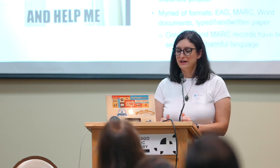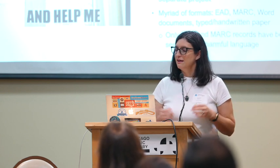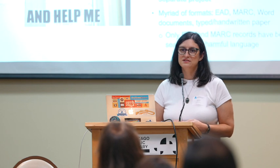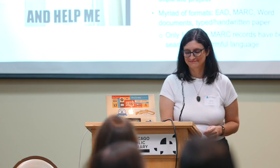That's kind of my big, high-level overview of what I'm planning to do. I'm happy to take any questions or hear any suggestions.